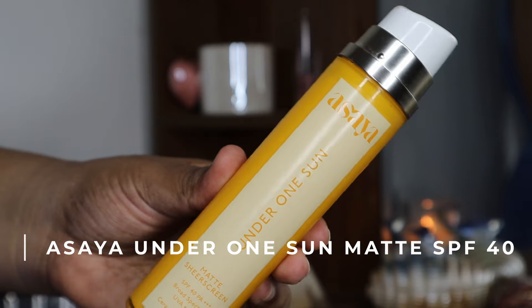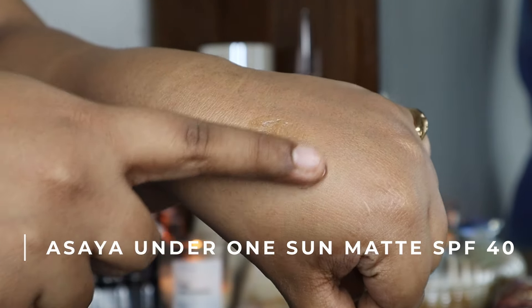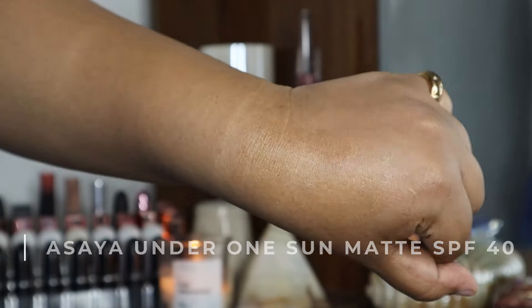Next is the Asaya Under One Sun Matte Sunscreen SPF 40 PA+++. This is really nice if you wear makeup and want something that does the work of a primer, sunscreen, and moisturizer — a three-in-one. Don't use too much of it though; two pumps or the two-finger rule is all you need. It sets into your skin and becomes like a primer with a matte finish. If you have extreme oiliness and want something that stays on your face, this is great. No white cast. It's a bit higher end — I'll show a dupe for it later in the video.